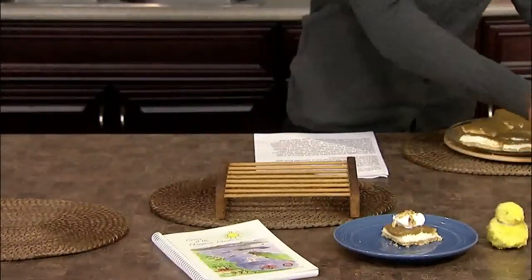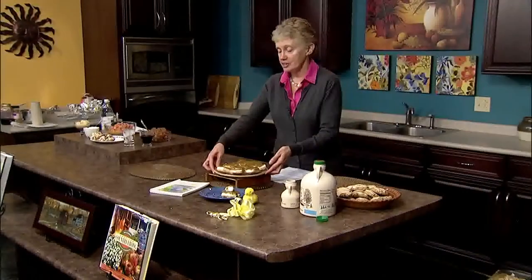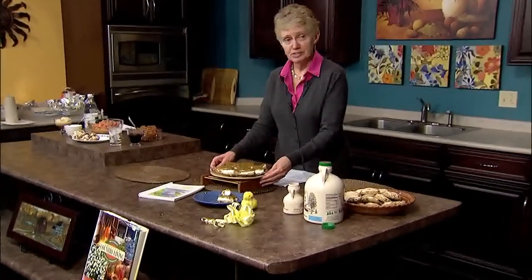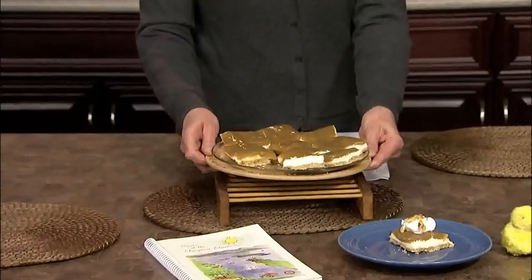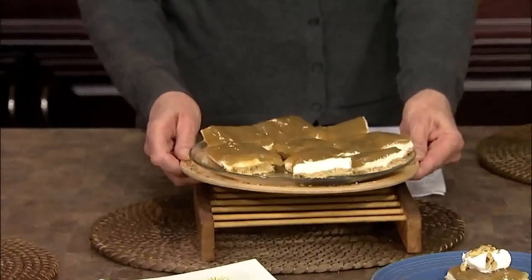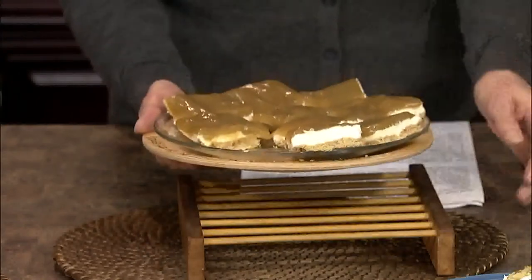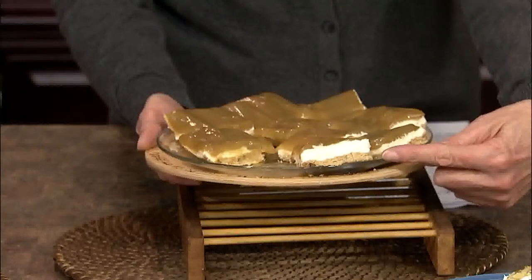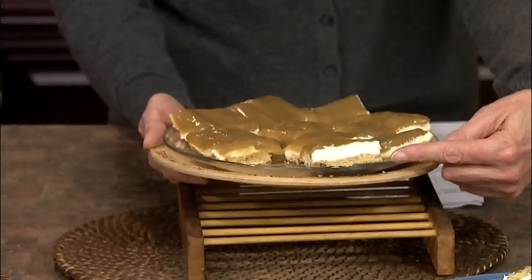This viewer recipe comes from Lou Ann Reed of Sheldon, who shares her family's favorite: Maple Syrup Delight. It is indeed a delight — if you bring this to a potluck dinner, it's going to be gone first. It gets a thumbs up. You start with a shortbread cookie base, which is simply flour, butter, and chopped nuts, and bake that until it's set.